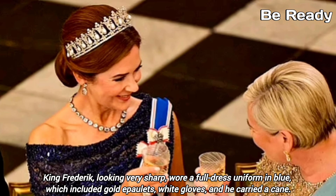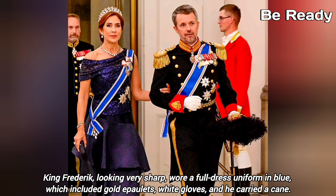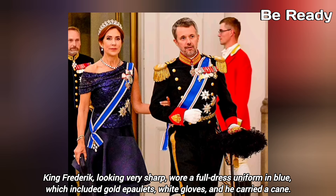King Frederick of Denmark, looking very sharp, wore a full dress uniform and carried white gloves and a cane at the banquet.